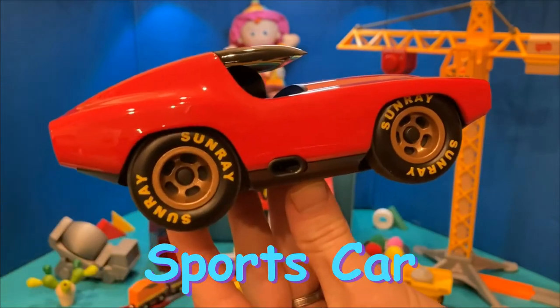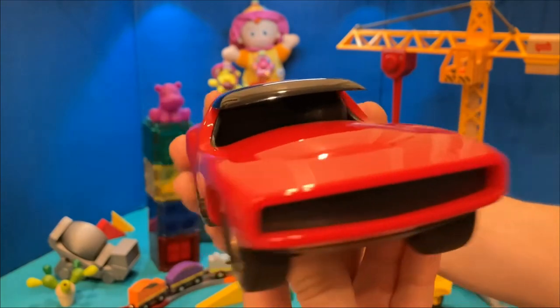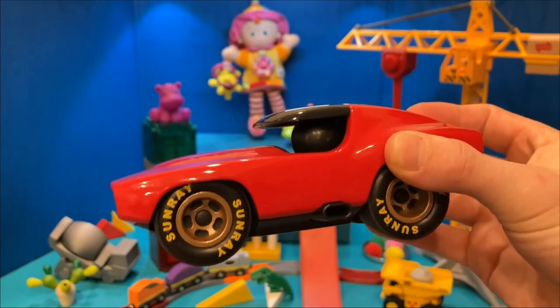I Spy a Sports Car. This sports car is shiny and red. It is very sleek. Do you want to drive it?